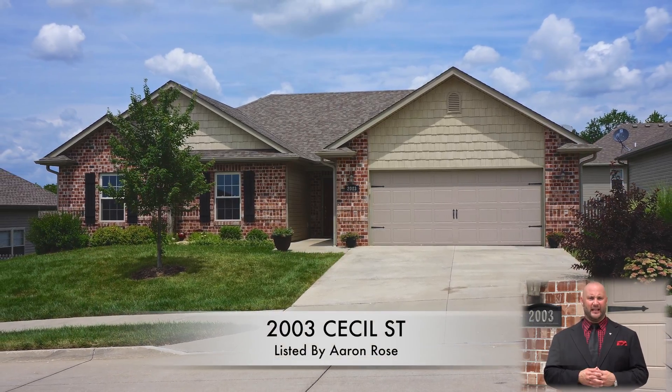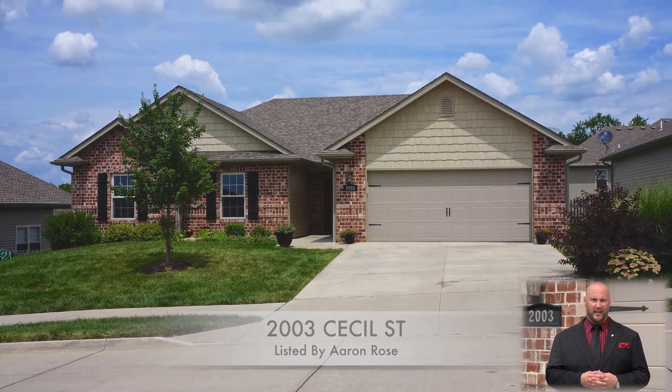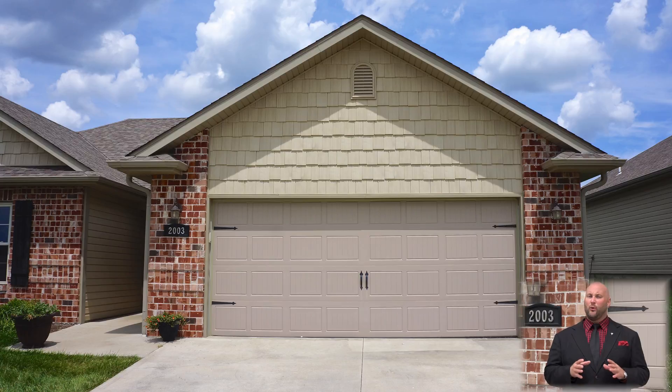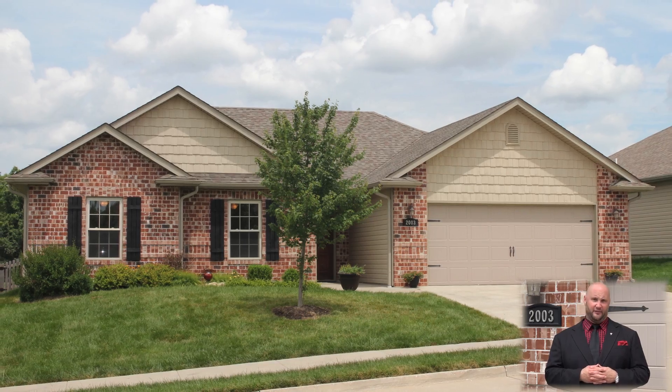Today I'm proud to bring you to a very unique listing at 2003 Cecil Street. This is a slab built home, three bedroom, two bath, two car garage with a fantastic location and some amenities and upgrades that are very tough to find at this price.